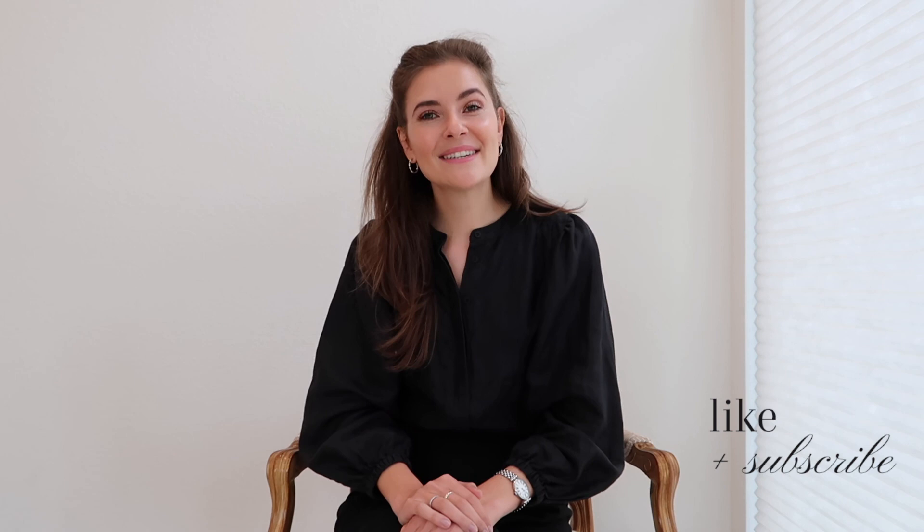Thank you so much for watching today. If you'd like to see more videos from me, please hit the subscribe button so you'll be notified every time I upload. Thank you everyone, bye!